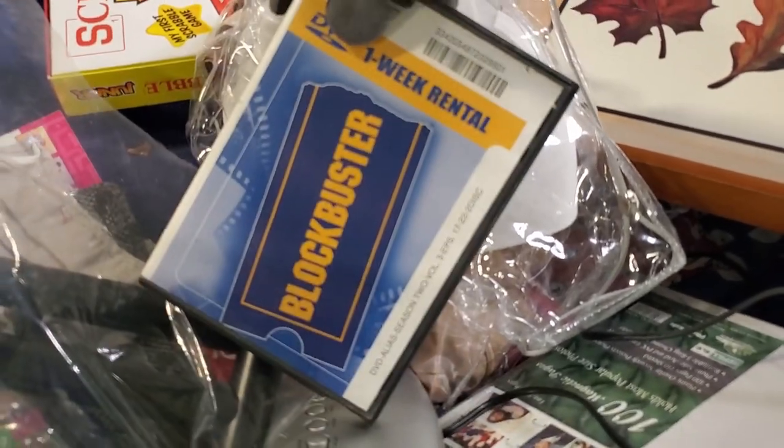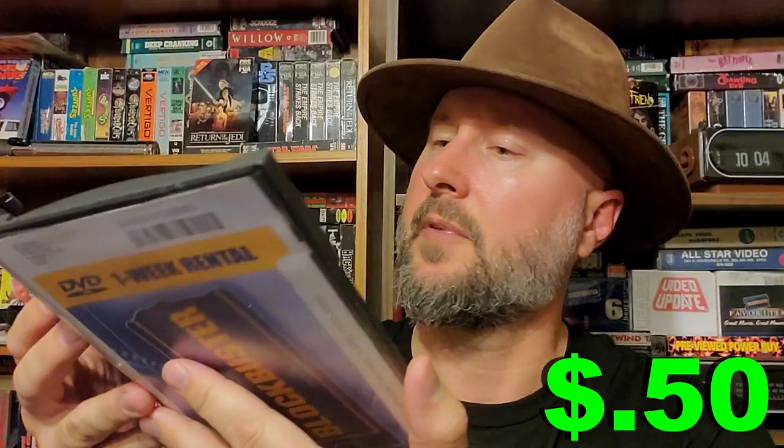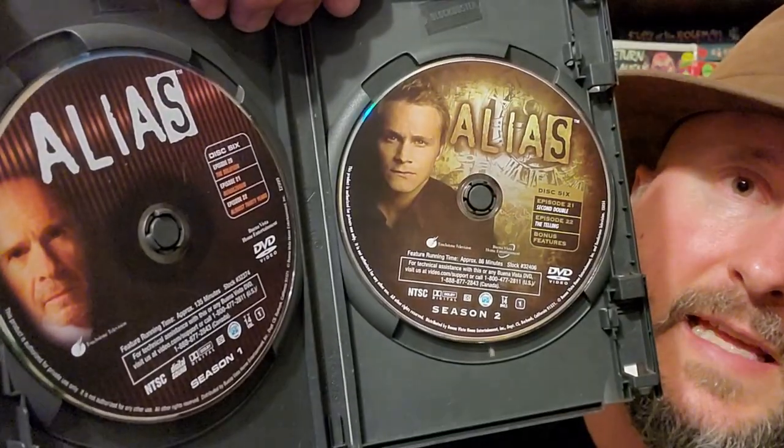Next up we have a Rare Finds episode standard — would not be complete without it. It's a Blockbuster DVD rental for Alias season two, and I've never actually seen this show. A lot of these Blockbuster DVD rentals I've never seen before. We actually have some Alias season one and season two in this one — that's pretty cool.